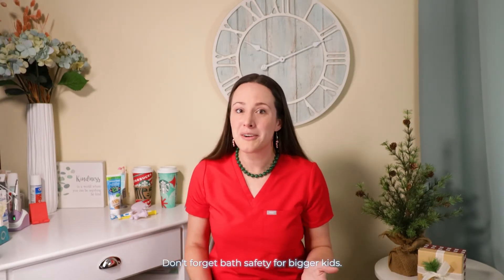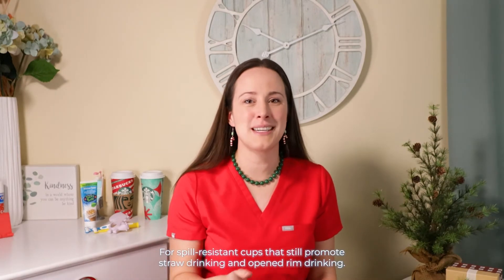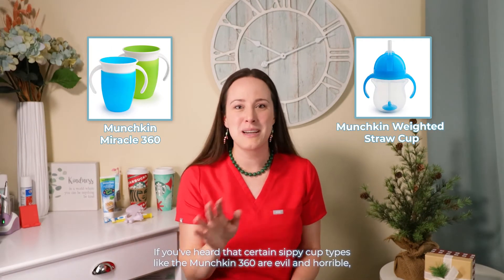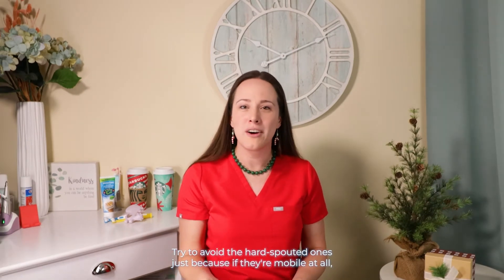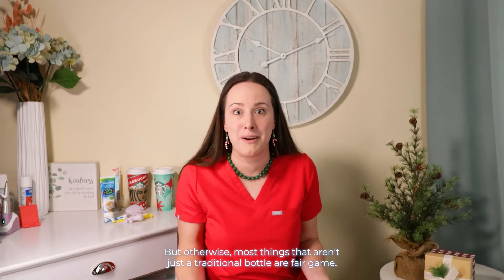Don't forget bath safety for bigger kids — get a spout cover still to prevent dental injuries. My kids love bath color drops, crayons, and the foam ABC letters too at this age. For spill-resistant cups that still promote straw drinking and open rim drinking, I like the Miracle 360 from Munchkin and also the Munchkin weighted straw cup. If you've heard that certain sippy cup types like the Munchkin 360 are evil and horrible, that was likely a bit misguided — check out the article from the Informed SLP called 'What's Up With Cups.' Basically I just recommend a variety, and try to avoid the hard-spouted ones because if they're mobile there's a trauma risk — it could bump their teeth. But most things that aren't just a traditional bottle are fair game.